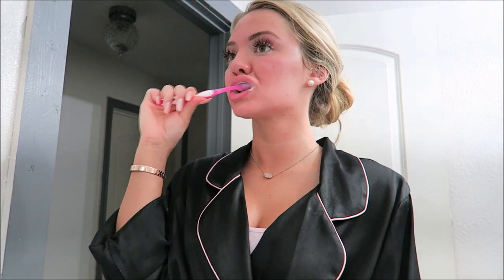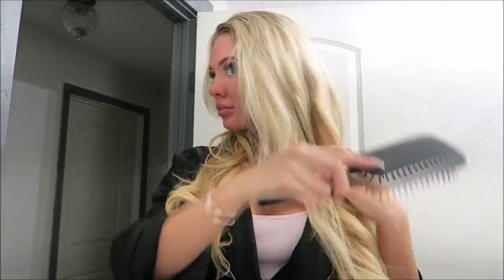Then the usual — I'll brush my teeth and brush my hair. By the way, I'm wearing the Irresistible Me 20-inch platinum blonde hair extensions and I love them, they are so nice.